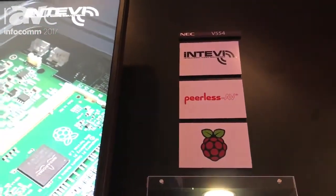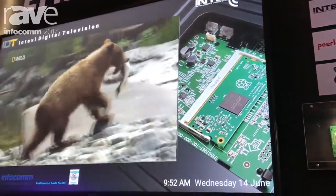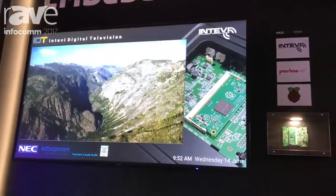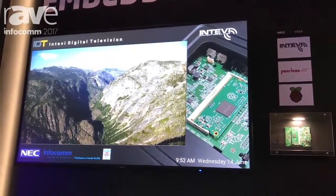Over here we have what the Entevi solution is doing. They're able to combine digital signage elements with live TV, and also combine the Raspberry Pi technology and the screen technology together. One of the things we have is CEC control through the remote into the screen and into the Pi.